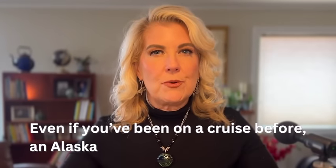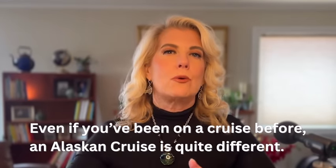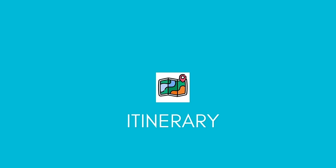Even if you've been on a cruise before, an Alaskan cruise is quite different. When we went on a cruise, I took a bunch of notes of things that I wish I would have known before we went on our first Alaskan cruise, so I could have avoided a few mistakes. In this video, I'm going to give you 10 tips that I learned from our cruise that I want to pass on to you so you can avoid those mistakes on your Alaskan adventure.